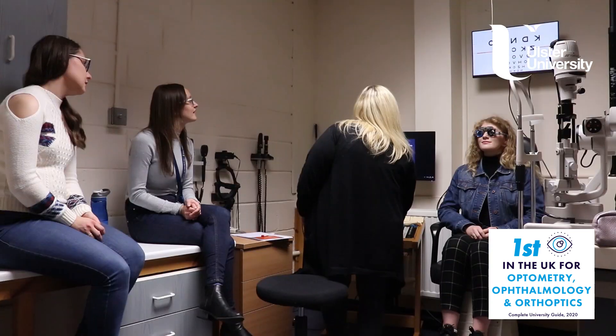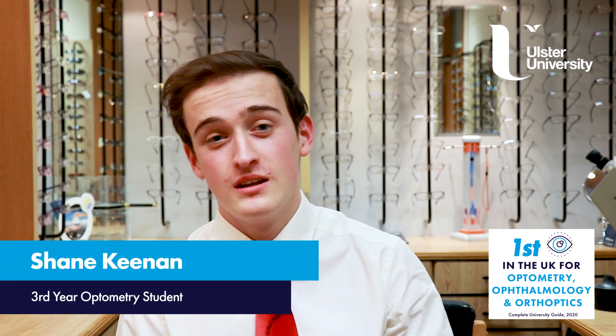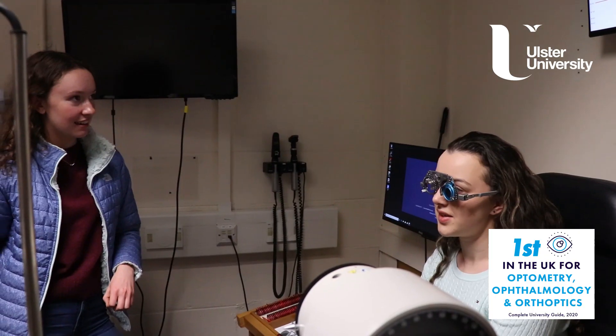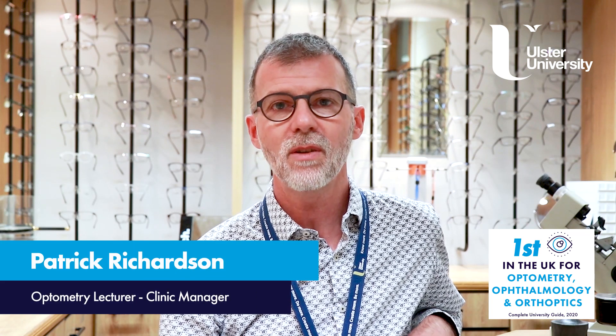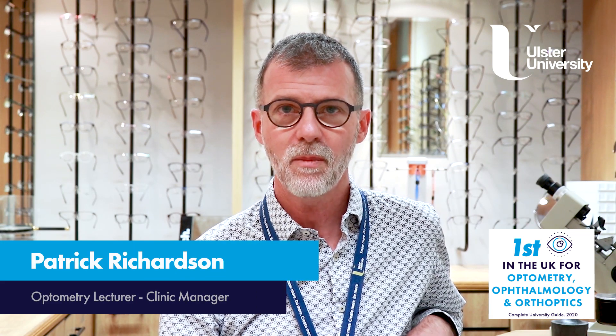That's a really key thing to consider when you're choosing an optometry course. Personally, I like this course because you do clinics every week, so it gives you that interaction with the patients, which is what you're going to be doing in actual real life. Small course size also helps us to be innovative.